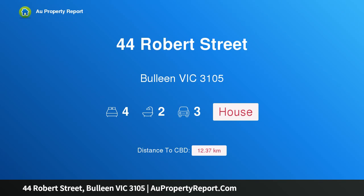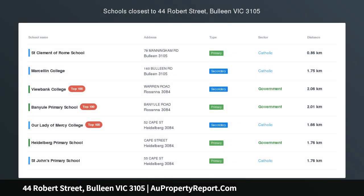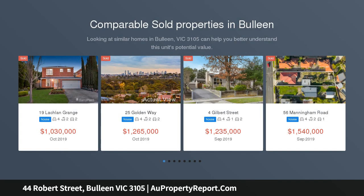Hi, I am glad to introduce property 44 Robert Street, Galeen Victoria 3105 — a dream locale to live in, renovate or rebuild. STCA auction this Saturday at 11am.